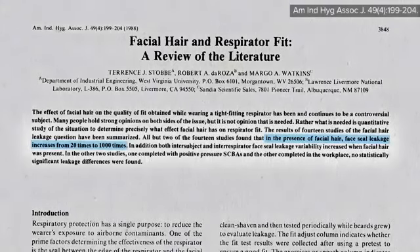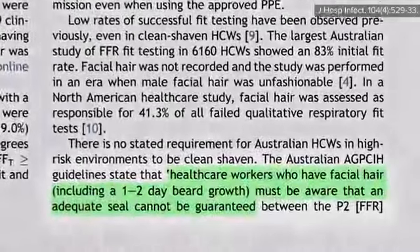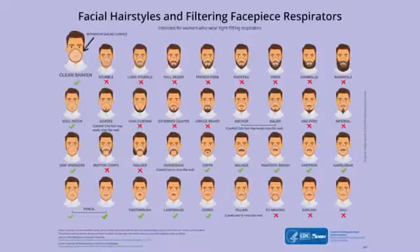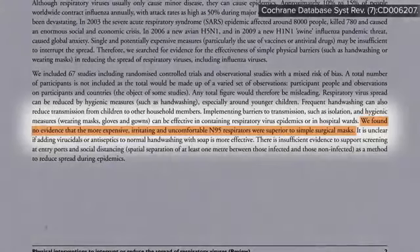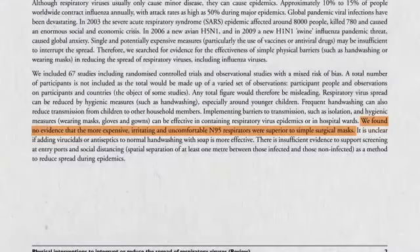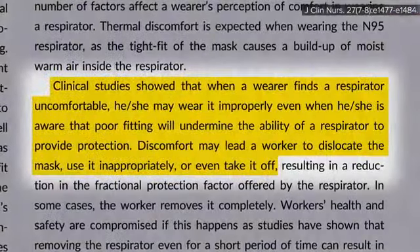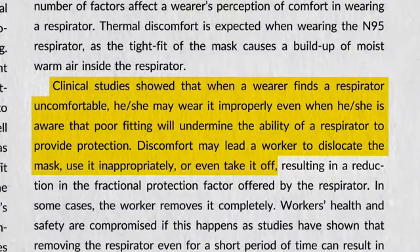N95 respirators only work at peak efficiency if they conform completely to the face, so they aren't for everyone. Even one to two days of stubble may significantly undermine the necessary seal. In a laboratory setting, N95 respirators have been found to be very effective, but a review of the best science found no evidence that the more expensive, irritating, and uncomfortable N95 respirators were superior to simple surgical masks in the real world — perhaps due to poor compliance.